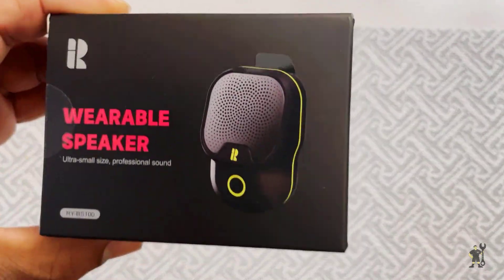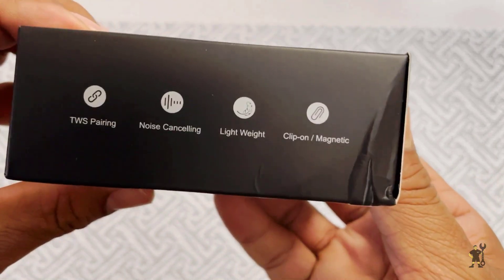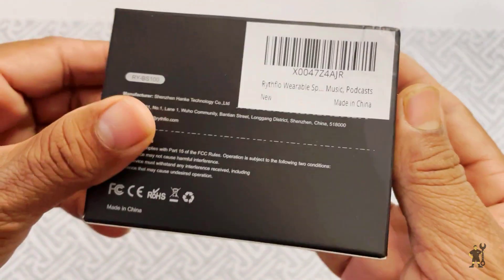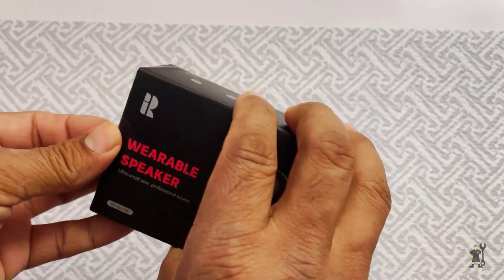Hey everyone! Welcome back to my channel. Today, I'm super excited to share with you the Rithflow Wearable Waterproof Bluetooth Speaker. Let's start with the unboxing and see what we have inside.